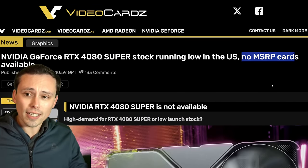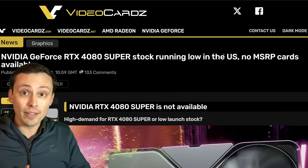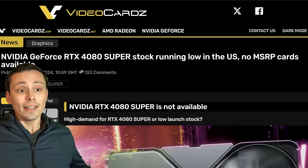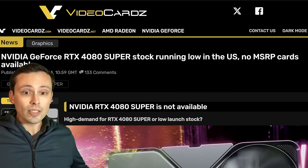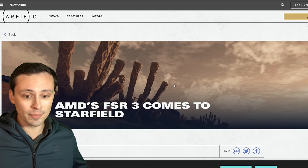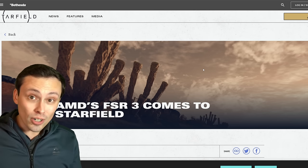All my sources I'm using today will be linked in my video description as usual. In other exciting news, FSR 3 continues to be available in more games, specifically Starfield.